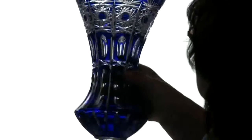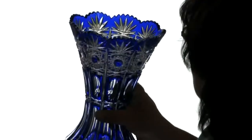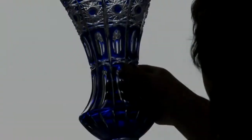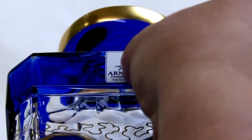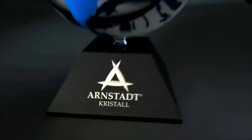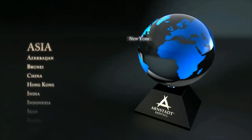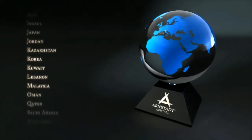Only glasses of perfect quality acquire the Arnstadt Crystal brand signature as a mark of the highest standard. The products find their way to demanding customers via high-end department stores and exclusive shops in the largest metropolises in the world.